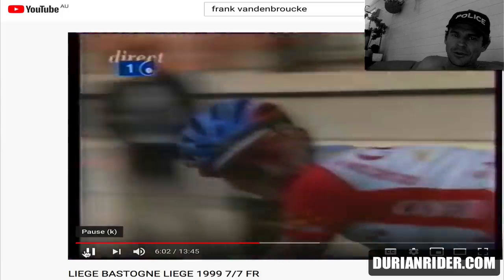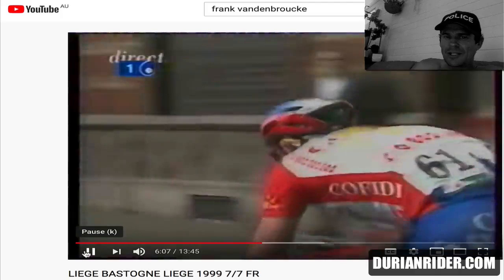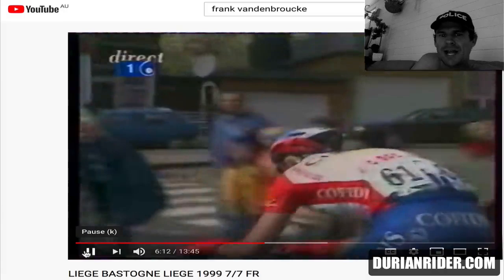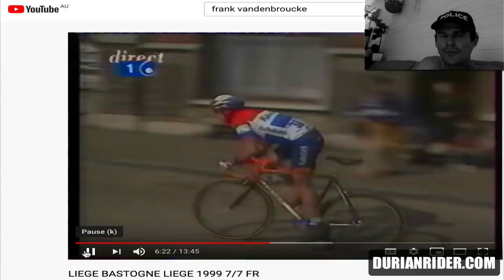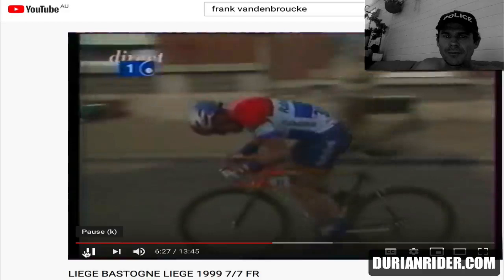We saw Nairo Quintana — aka the vegan — with his low inflammation face. That vegan diet gives low inflammation. Being vegan, you'd see a very sunken, very lean face — it's emaciation nation. You see that on him as well. It creates a low inflammation effect. Some people use corticosteroids to get that effect, but you just use vegan — cut out the meat and dairy and your face will suck right in.